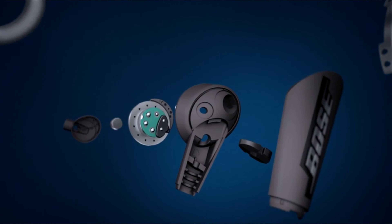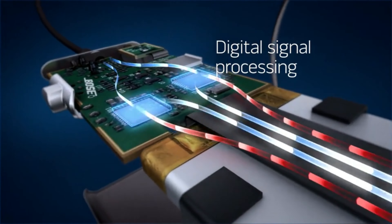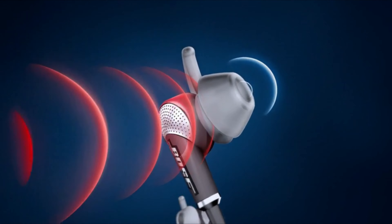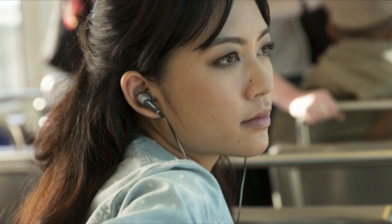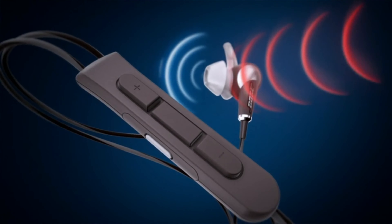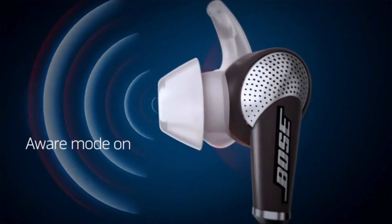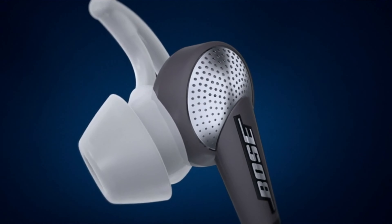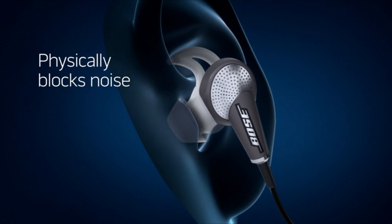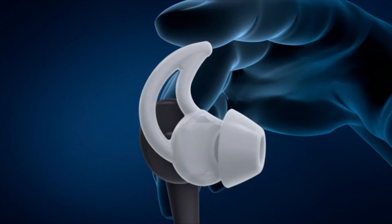Number 1: Bose QuietComfort Earbuds. The QuietComfort earbuds offer very powerful active noise cancellation, and what's equally nice is how customizable the ANC is. You can choose between 11 different levels of noise cancellation based on how much of the outside world you want mixed in, and set three favorites to cycle between when you double-tap the left earbud. With dynamic, rich sound and the best noise cancellation available in true wireless earbuds, the Bose QuietComfort Earbuds are a terrific pick if you want to listen to your music in peace.